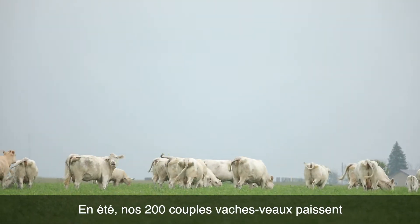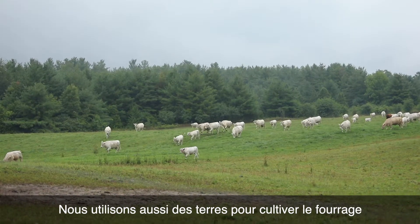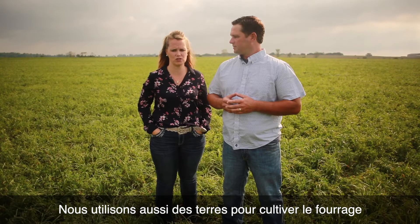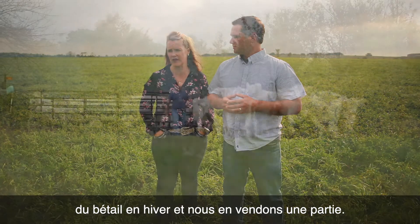In the summertime, our 200 cow-calf pairs would graze on approximately 500 acres of pasture land. We also have land that we would use to grow the forage for the cattle in the wintertime, as well as we sell some of that crop as well.